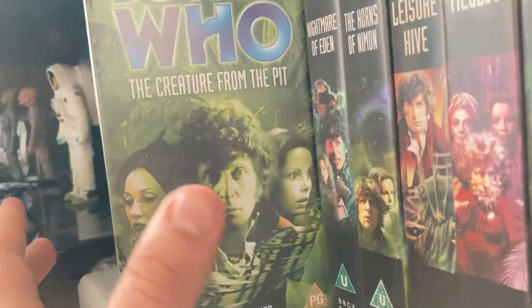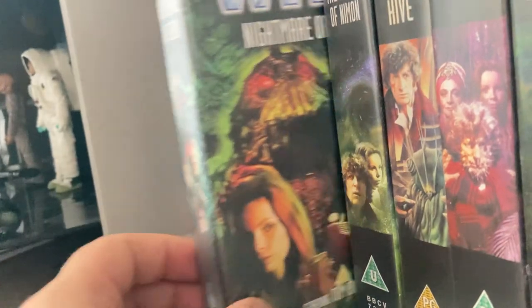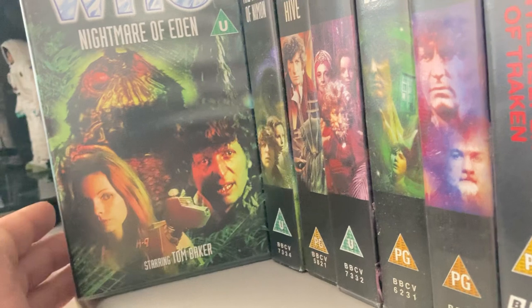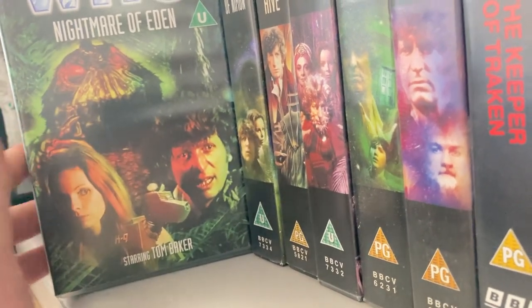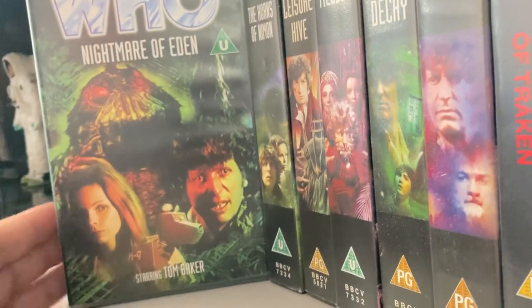Another 'City of Death' I picked up in that little bundle as well. 'Creature from the Pit' was in the bundle with other VHS tapes for £45. 'Nightmare of Eden' I picked up at the same shop where I also got 'Horror of Fang Rock' — I paid five pounds each, so a tenner for both.